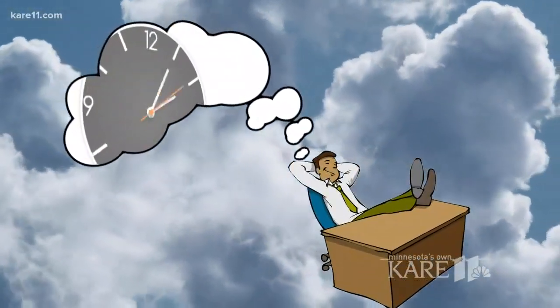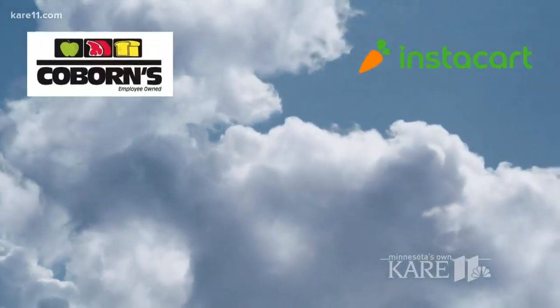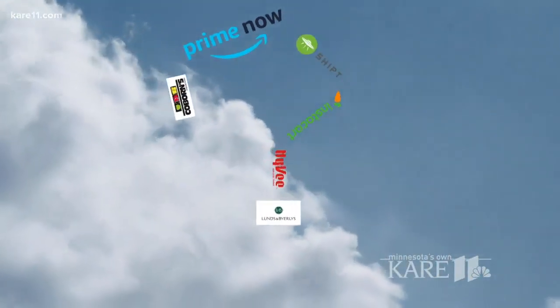Daydreaming of all the time you'll save if somebody else did your grocery shopping? You're not the only one. That's why there are so many options these days: Instacart, Coburn's, Amazon, Shipt, Lund's & Byerly's — even Hy-Vee delivers, for goodness sakes. So how do you know what's best for you?